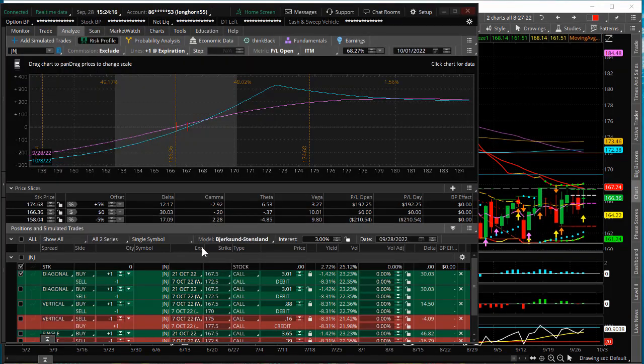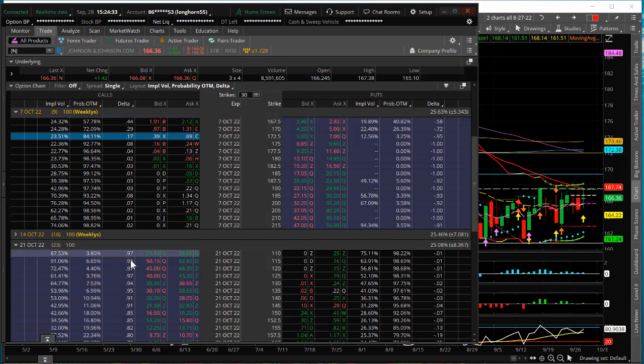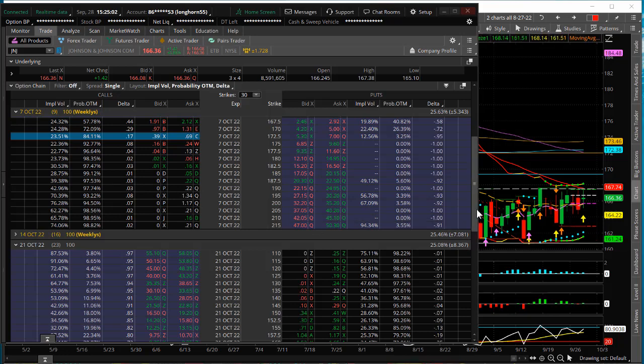The option trade setup I'm looking at would be what we call a long call calendar diagonal. The reason I like the potential of this one is that the earnings release will be October 18th, so it's in the 21 October series. What typically happens as we move into an earnings week is that the implied volatility always goes up much greater than the other different option series. This makes it a perfect candidate for a call calendar diagonal.